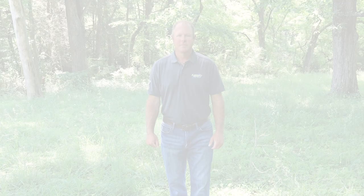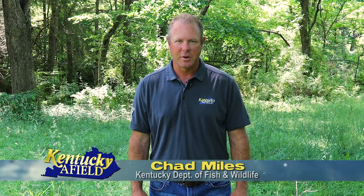Hello and welcome to Kentuckiana Field. I'm your host Chad Miles. Join us as we journey the commonwealth in search of outdoor adventure. Here in Kentucky we are very lucky that we have so many different rivers that we can fish, and there's one thing that's always true about fishing a river — you never know what you're going to catch.